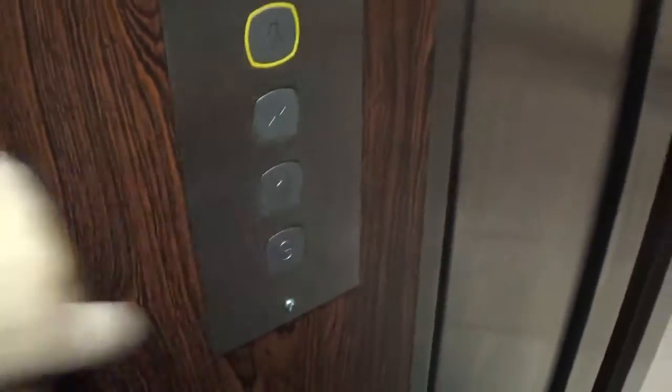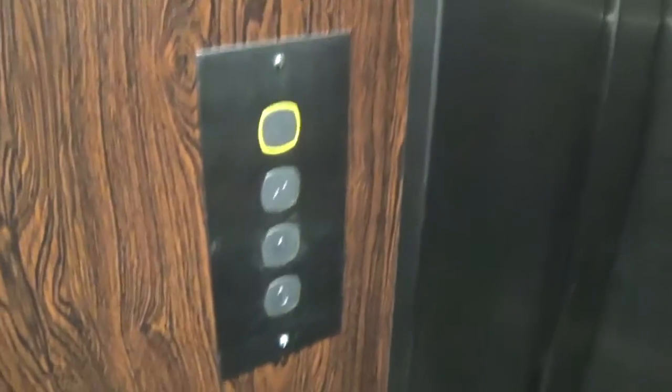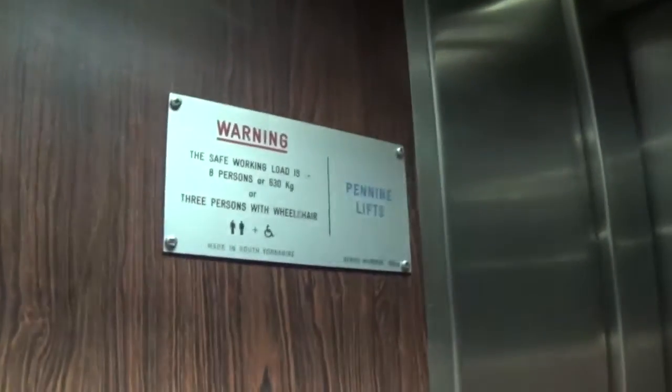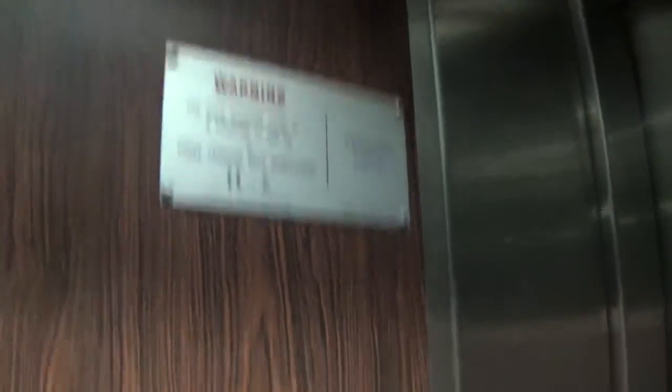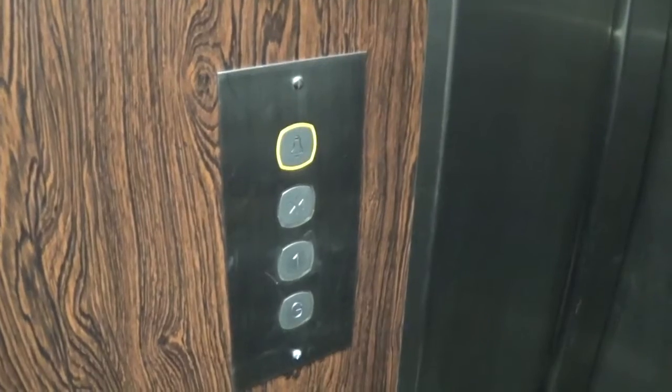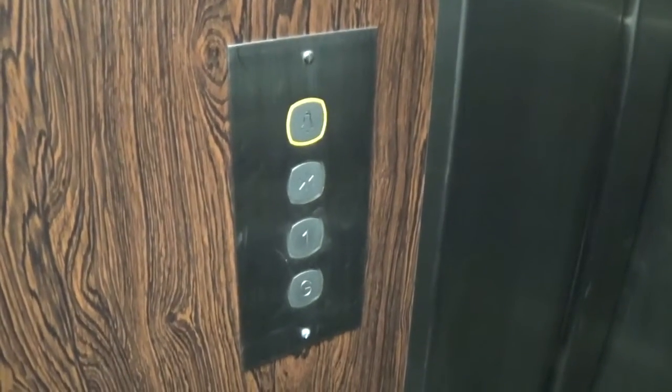Let's go to one. The door closes when you press a button — I like that. There's no floor indicator in the elevator. Capacity is 630 kilos, 8 persons. Here we are, one.